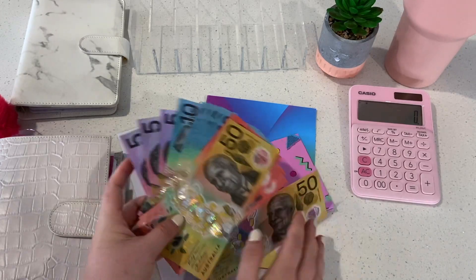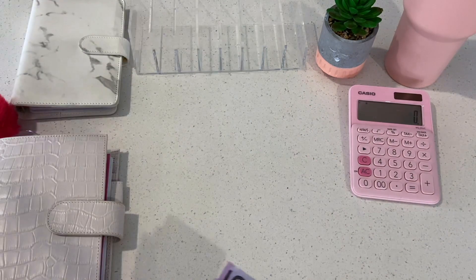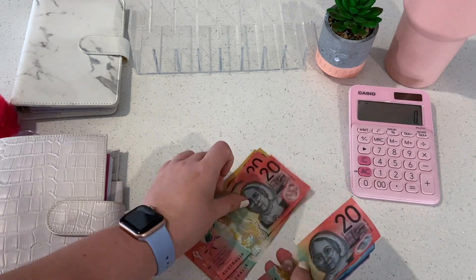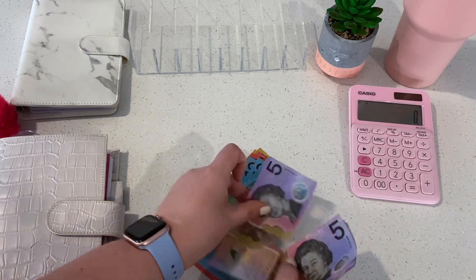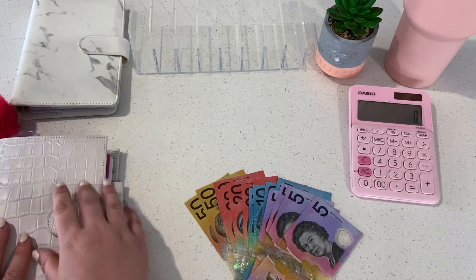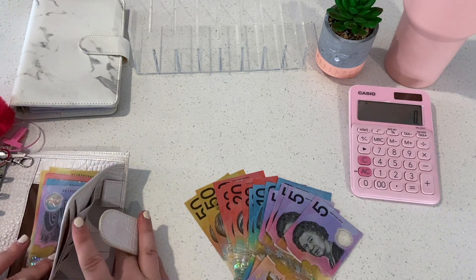Alright, so what do we have here? Let's count it up. We have $5, $20, $40, $60, $82, $20, $30, $40, $50, $60, $70, $85, $95 — $300 buckaroos. Wow, that feels like a lot.